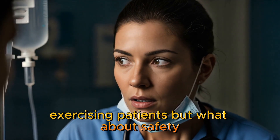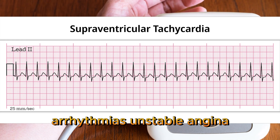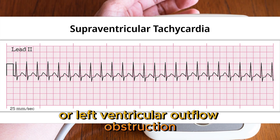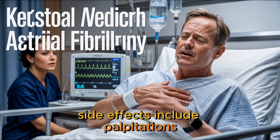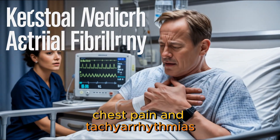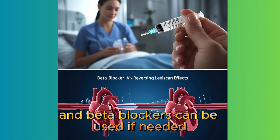But what about safety? Dobutamine is contraindicated in patients with severe arrhythmias, unstable angina, uncontrolled hypertension, or left ventricular outflow obstruction. Side effects include palpitations, chest pain, and tachyarrhythmias. If a reaction occurs, stop the infusion, and beta blockers can be used if needed.